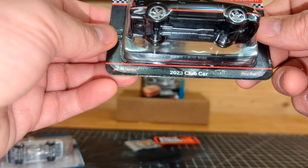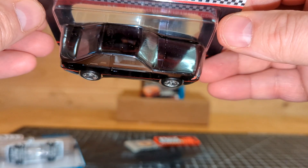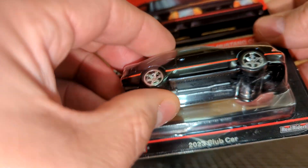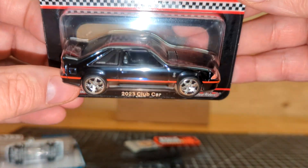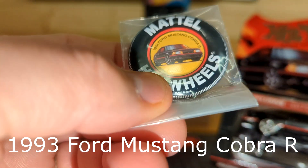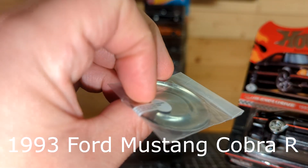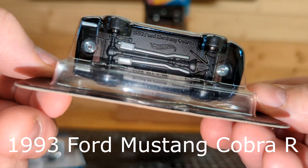Next we've got the 2023 club car from the Red Line Club. Last time I checked there were still some available. To me it's a nice car — it's the 1993 Ford Mustang Cobra. It comes with a little pin and a little patch. I don't think I'm ever going to use those, but they're cool to have. The car looks really nice; on the bottom it has a painted exhaust.